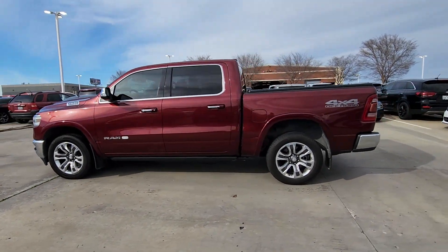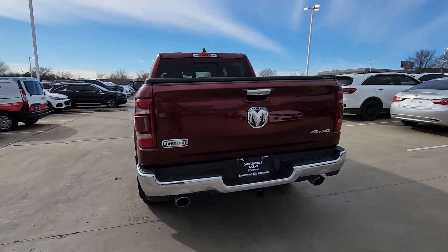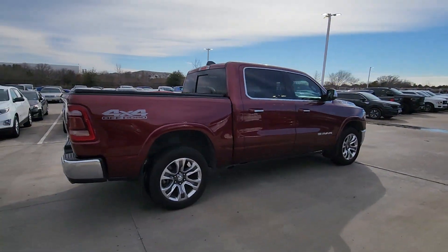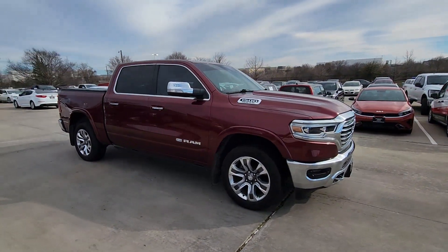Picture yourself in the 2019 Ram 1500. With less than 70,000 miles on the odometer, this vehicle provides excellent value. The Ram 1500 strikes the perfect balance between tough strength and passenger comfort.